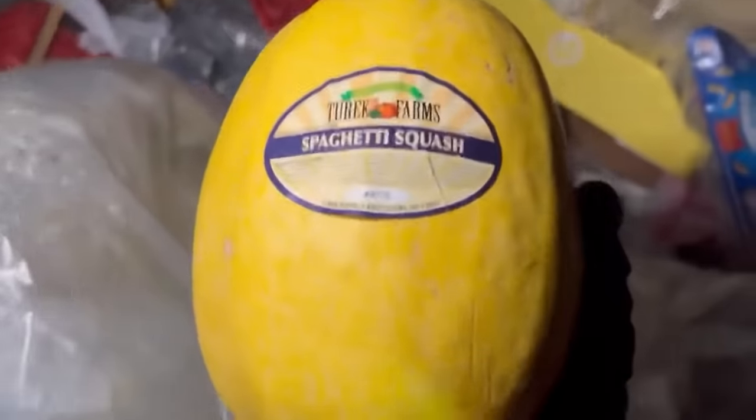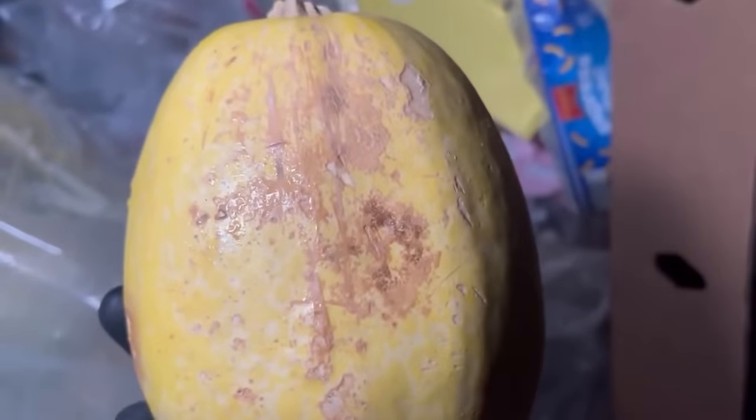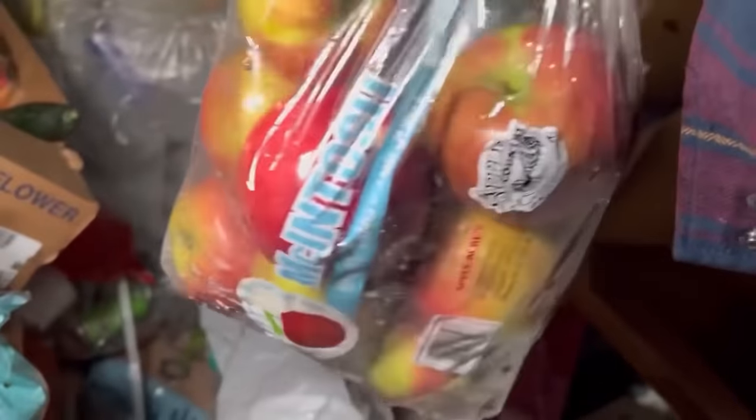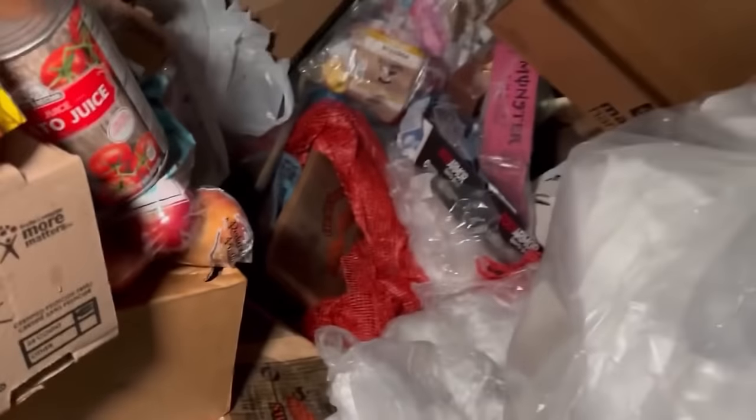We got butternut squash and spaghetti squash — that is gigantic. It's just a little rubbed off on the back — that's just where it laid on the ground while growing. Why would they throw it away? Don't they realize it grows on the ground? I'm not going to complain because that's going home with me. Let's get some more bananas. We got some honey crisp apples — awesome. What's your guys' favorite type of apple? We got some more macintosh. Artisan lettuce — nice, pop that in.